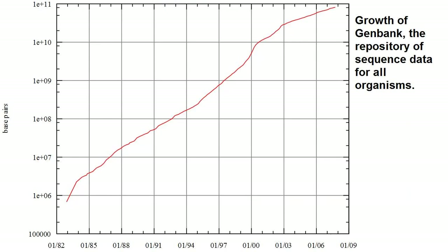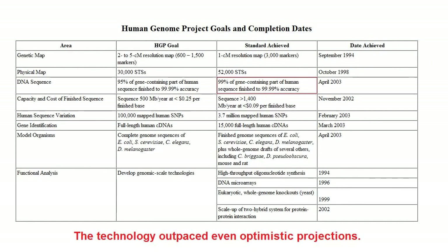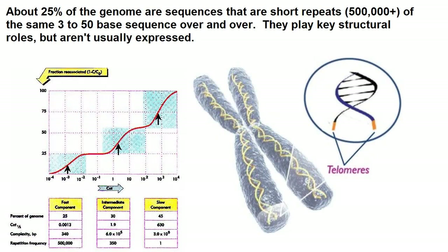So now we know the full sequence of the human genome, right? Well, not exactly. Actually about 8% of the sequences aren't collected, and probably won't be in the near future. These are the structural elements of DNA, like at the tips and middles of chromosomes. They consist of long, repetitive elements, and wouldn't be very interesting to sequence.